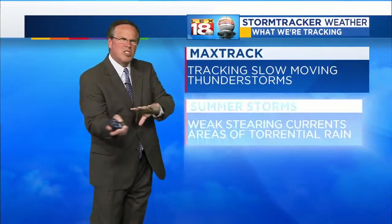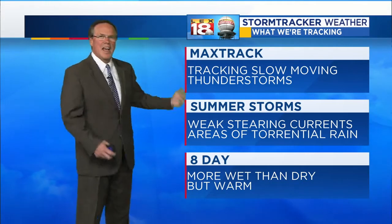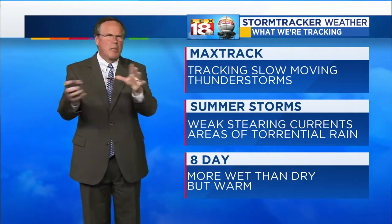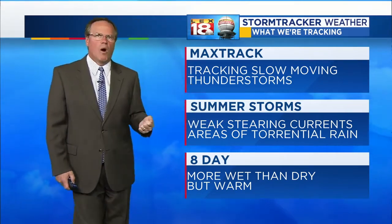Over the last hour or so it's become a little bit more progressive — starting to move a little more quickly to the east. But still, these are very slow-moving thunderstorms, and they're summer storms. There's not much in the way of a steering current; there's nothing to push these things around. So if you get under one, you can get a whole lot of water.